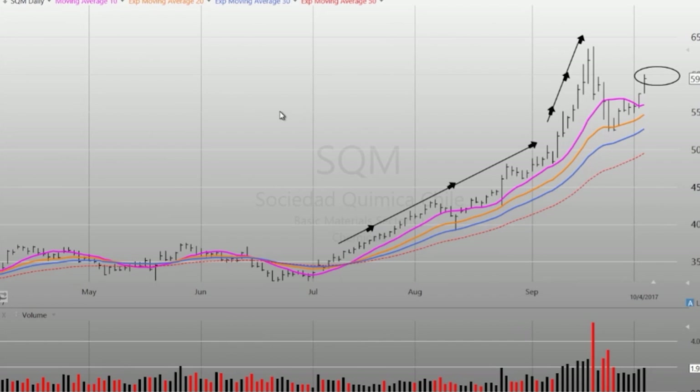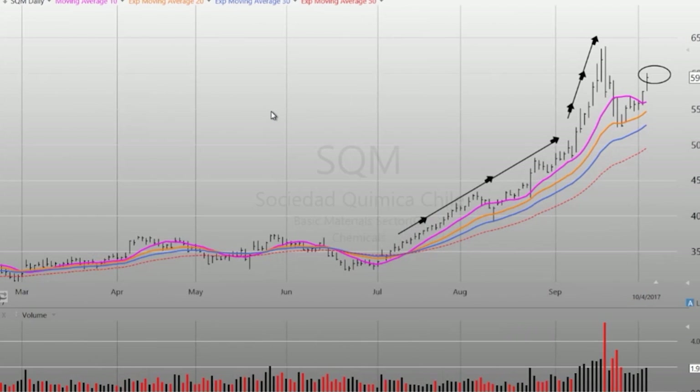Keep an eye on the chemicals — see if they can take a leader position here in the markets going forward. Something to watch for.